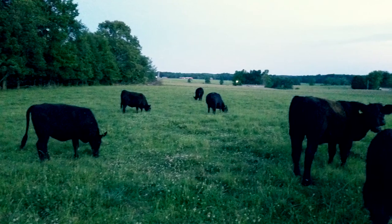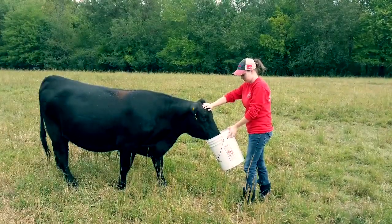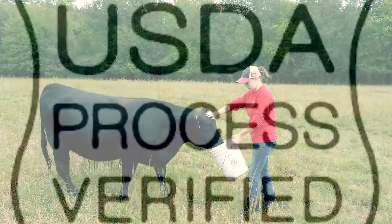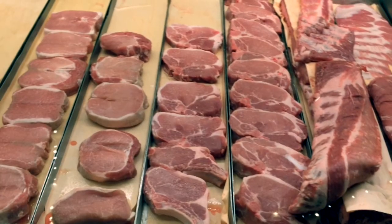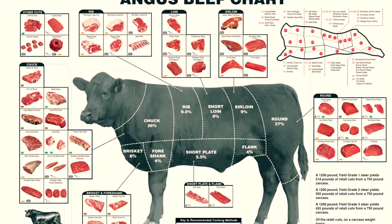When our cattle reach an optimal weight between 1,200 and 1,400 pounds and less than 30 months of age, we are ready to take them to the processor. We are USDA certified, and we use a USDA certified and inspected local facility to process, hand cut, and vacuum seal all of our beef.